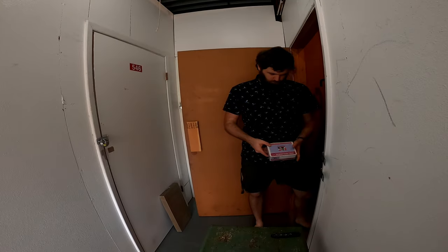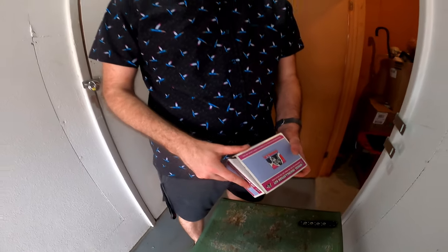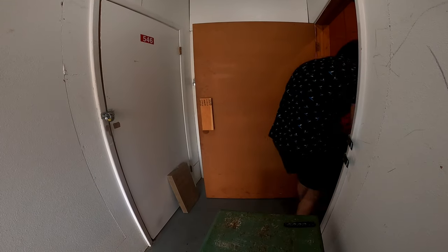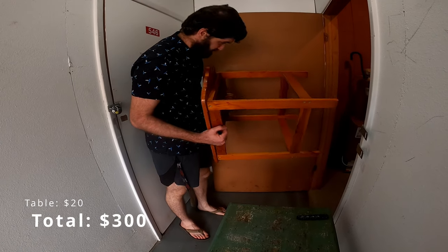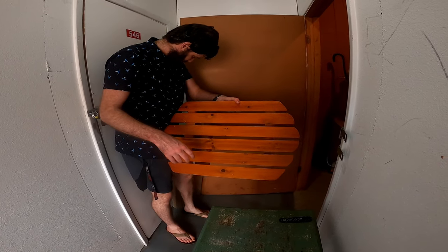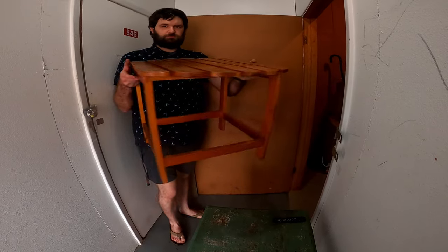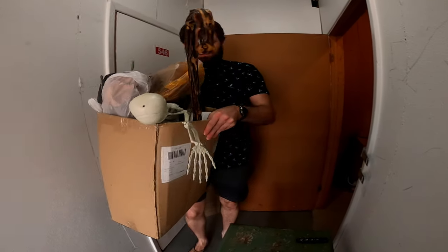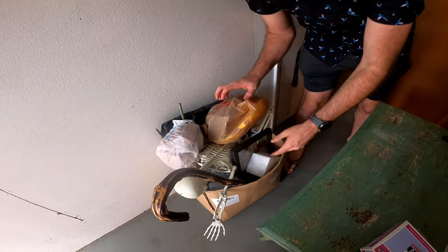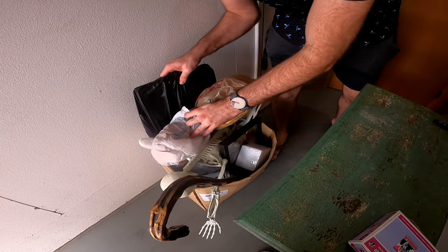Here's a wheel installation kit with lug nuts. And we've got this thing, which is actually really nice — that would be like $20 in my booth. We've got some Halloween stuff, but unfortunately Halloween has passed. There are some flowers and stuff.